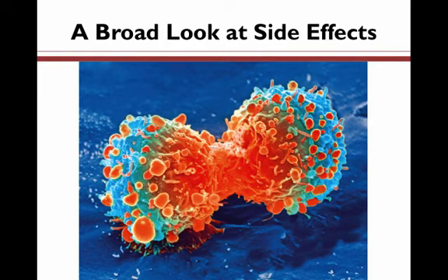A broad look at side effects. So, what are side effects? They are the result of the chemotherapy's impact on the body's healthy cells. The cells that are most vulnerable to chemo are rapidly dividing, such as we see in this picture here, which shows two cancerous lung cells splitting away from each other as they divide and reproduce. Cancer cells meet this criteria.